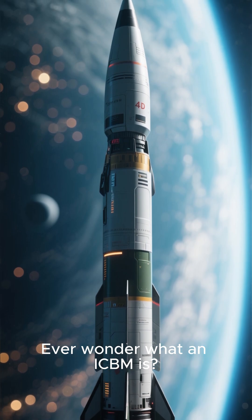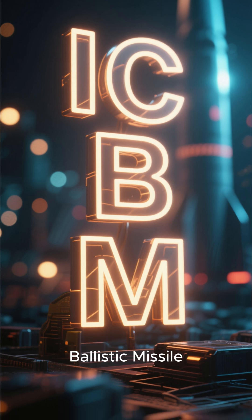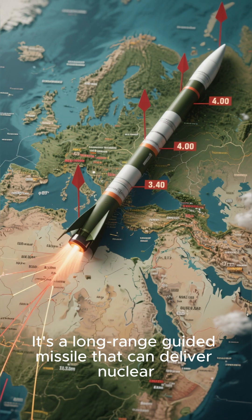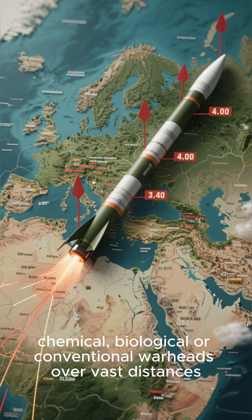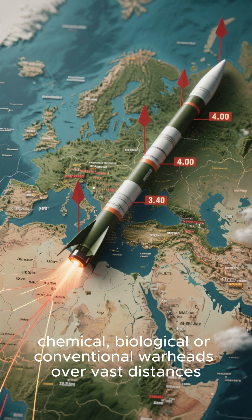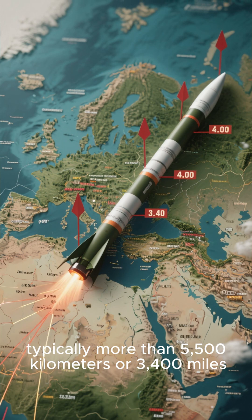Ever wonder what an ICBM is? Let's break it down. ICBM stands for Intercontinental Ballistic Missile. It's a long-range guided missile that can deliver nuclear, chemical, biological, or conventional warheads over vast distances, typically more than 5,500 kilometers or 3,400 miles.